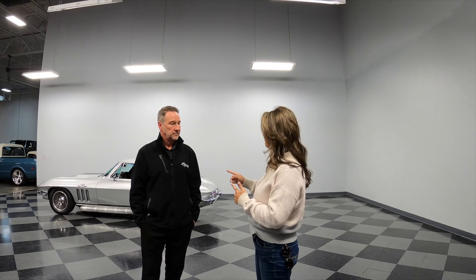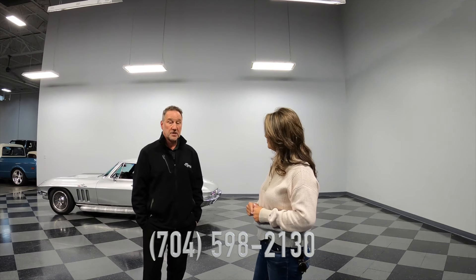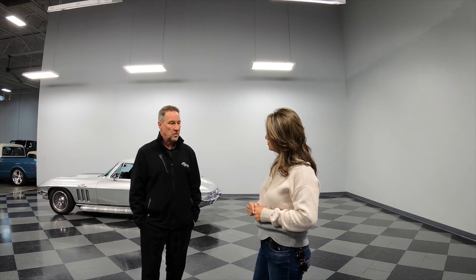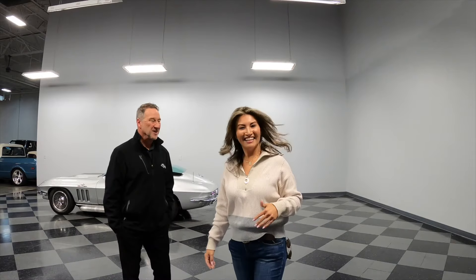If somebody wants to get in contact, call the 704 number — 704-598-2130 — and hit the prompts for the inventory department. There are also 800 numbers on the website, which is streetsideclassics.com. You can also submit your car online, because consignment happens here as well. If there's something you really like or want more information on, definitely contact the number on the screen. Let's go look at some cars!